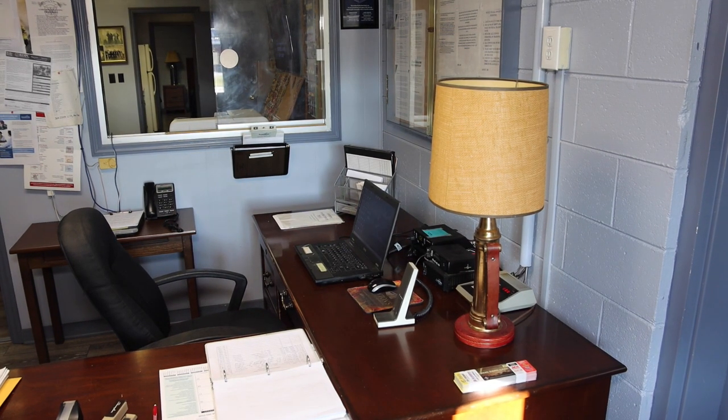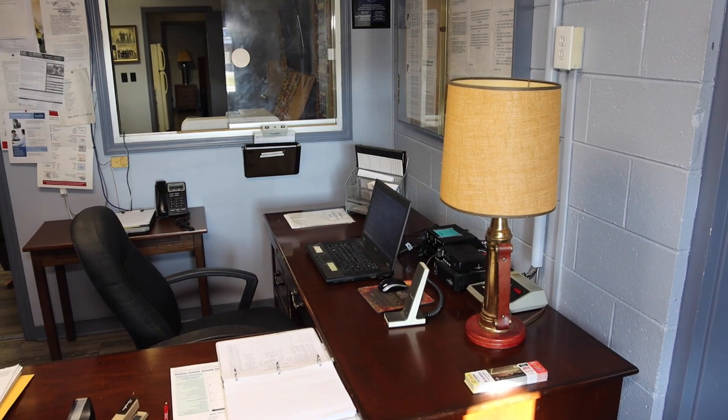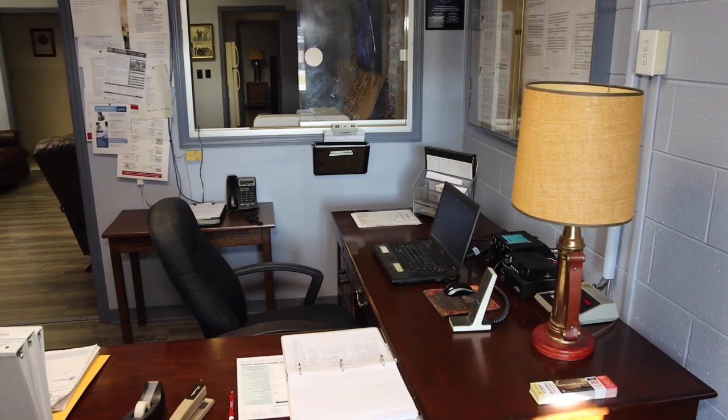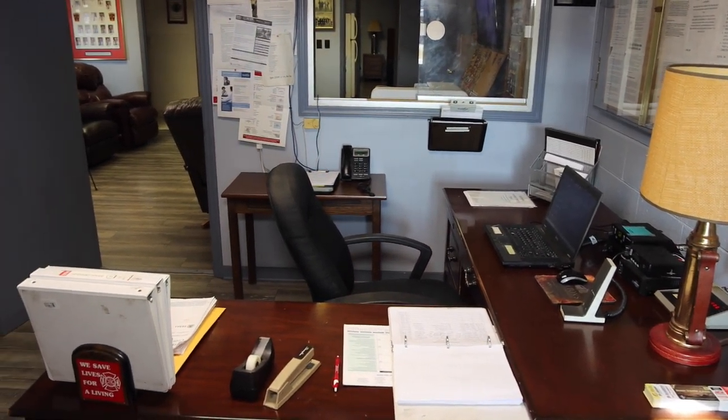We're in the alarm room area of our fire station. This is where all of our personnel do their reports after each call. This has also been used as a secondary dispatch.